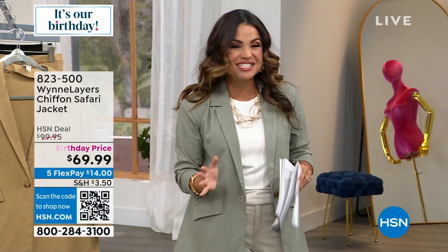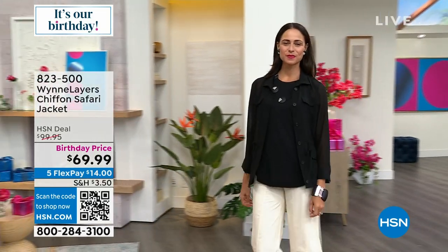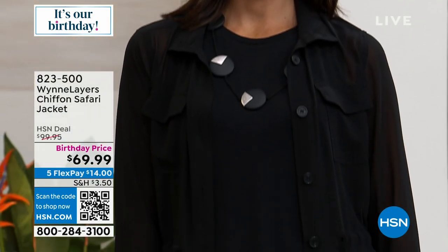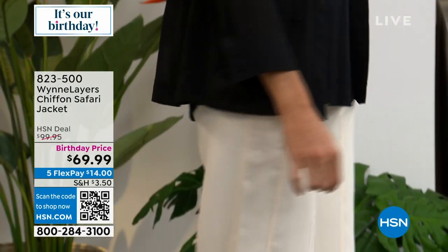Safari jacket — we're going to talk about the safari jacket. Here it is, take a look. This one's coming up toward the end of the hour. This is all a beautiful chiffon, such a fun way to mix the cut and have that elegance, but having something lightweight that you'll wear right now — something that you can easily layer if you want to.